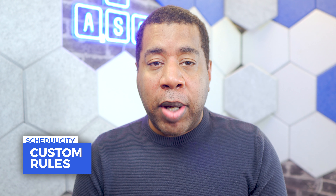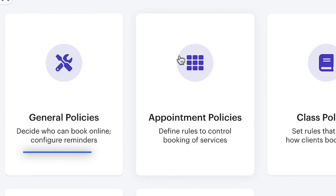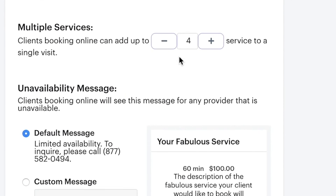Schedulicity makes use of flexible policy-setting features. With them, you can set up waivers before workout classes or require deposits to protect finances from no-show appointments.